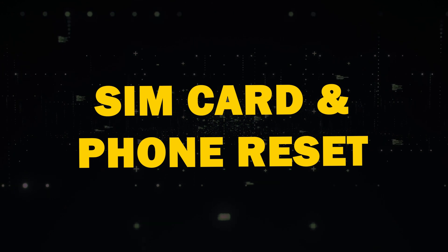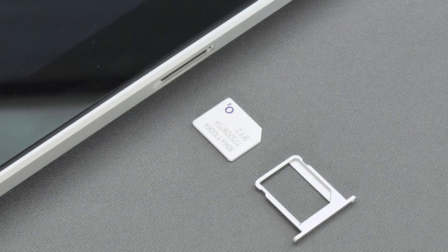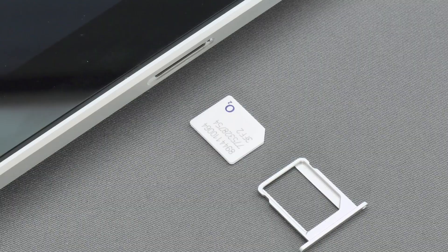Next, SIM card reset. Learn how to safely remove and reinsert your SIM card to clean it or to check it for damage. Doing this might help your card communicate with the cell phone towers.